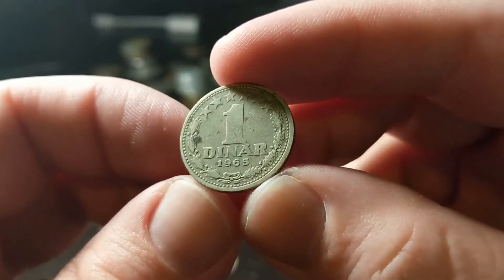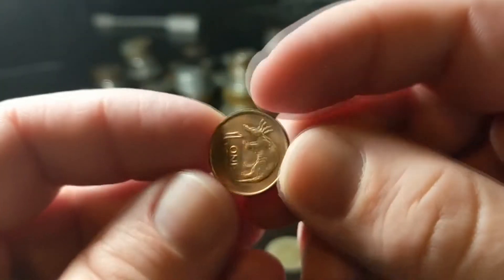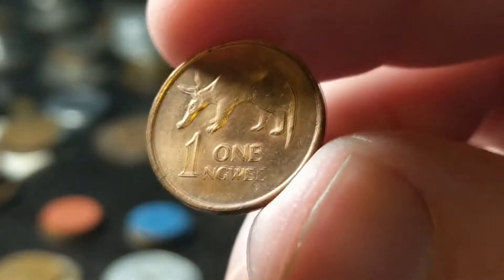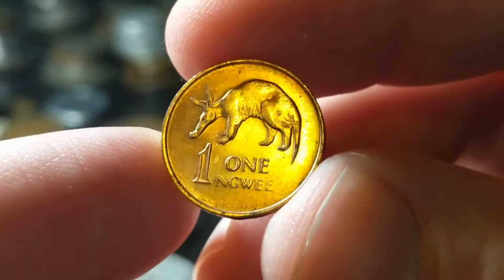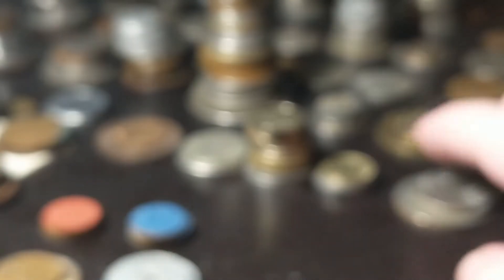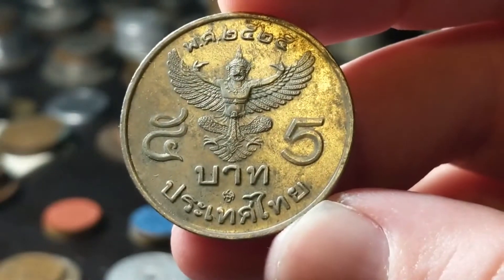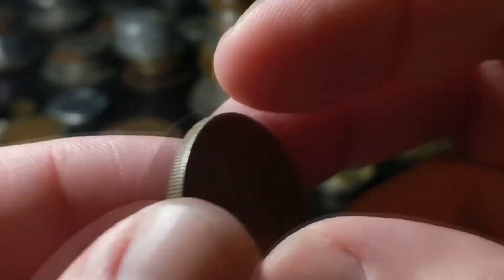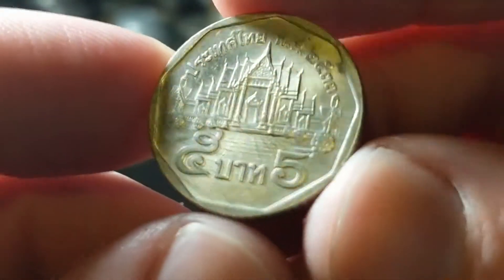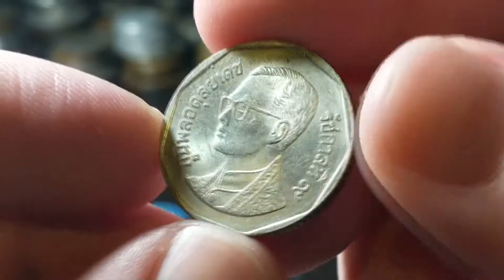From Zambia, 1983 — one ngwe. Looks like there's an armadillo on it, maybe. Then we hop over to Thailand — a five baht, not silver. And another five baht, a newer one with the same guy on the front.